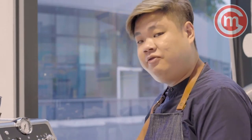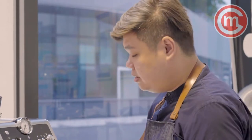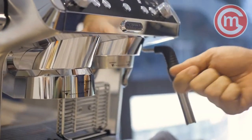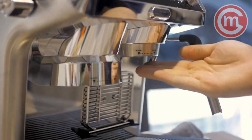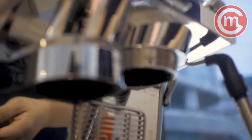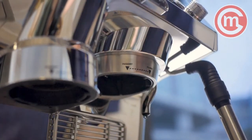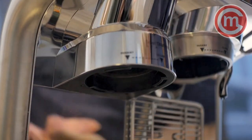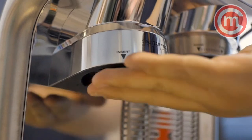When it comes to cleaning the La Specialista after use, there are a few areas to note. The group head used to brew espressos should have its surface scrubbed underneath. You should also use a damp cloth to wipe the bottom of the Smart Tamper — press it down and give a clean wipe to remove any grinds that might get stuck underneath.